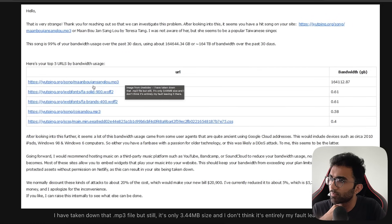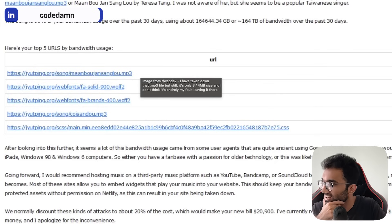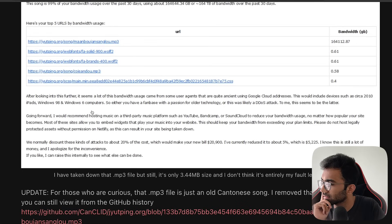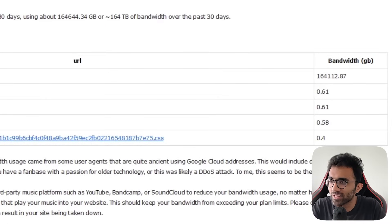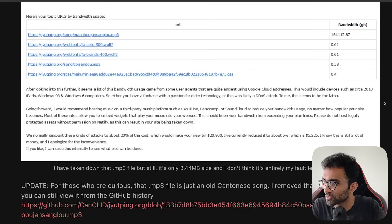What happened here was a DDoS attack on a single sound file, which resulted in terabytes of data transfer. Netlify told the user that after looking into it, a lot of the bandwidth usage came from user agents that are quite ancient and use Google Cloud addresses — which would include older devices. Netlify concluded it was likely a DDoS attack. I mean, somebody getting 164 terabytes on a single audio clip definitely doesn't have a fan base that aggressive.